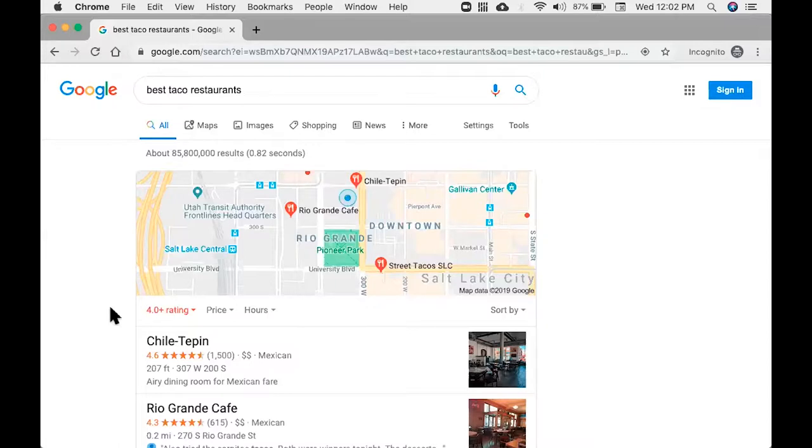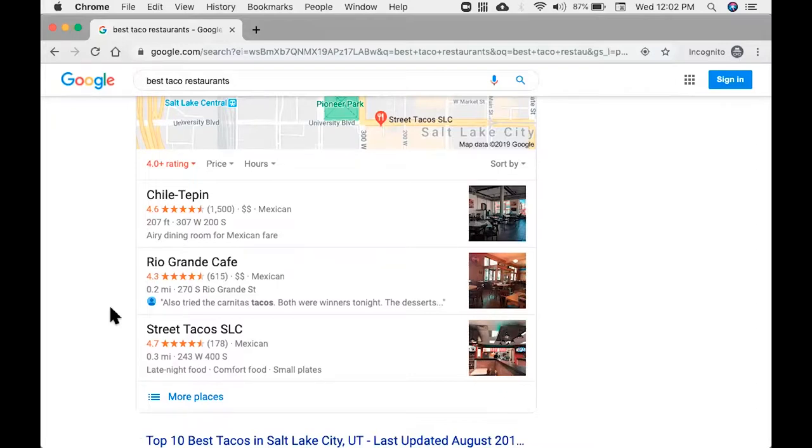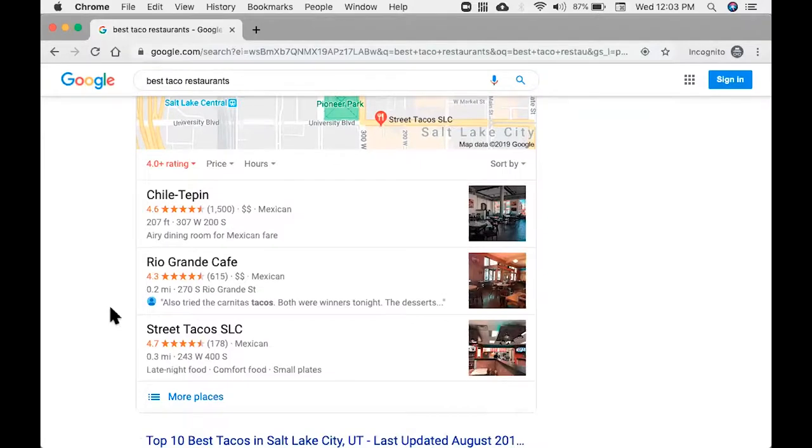I just googled 'best taco restaurants.' It knows I'm in Salt Lake City right now. If I scroll down, I'm going to make a split-second decision on who I'm going to assign my stomach space to. The first one is Chili Teppin — they have 1,500 four-and-a-half-star reviews. That's a lot. They've done a very specific effort to get those reviews. Then there's Rio Grande Cafe with 4.3 stars and 615 reviews. Underneath that is 4.7 stars for Street Tacos SLC with 178 reviews. I'm going for the 1,500 reviews. Whoever gets the most reviews showing up in Google gets our business. This is a serious buying indicator.